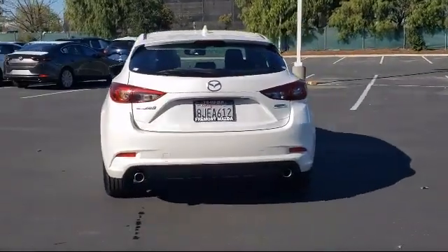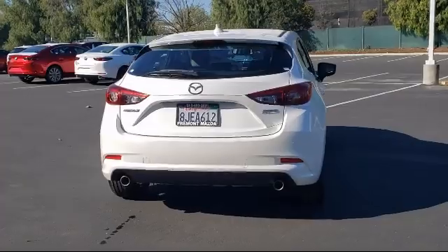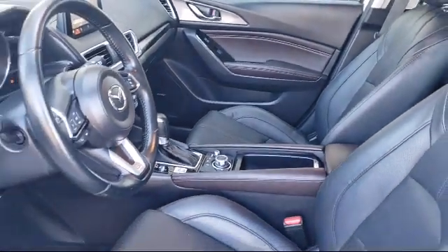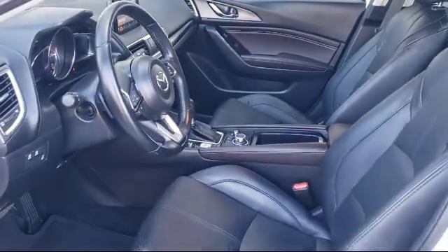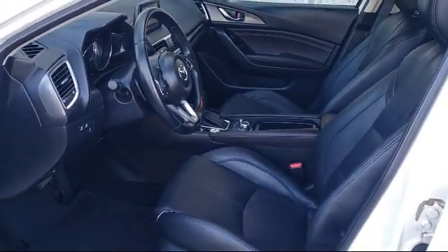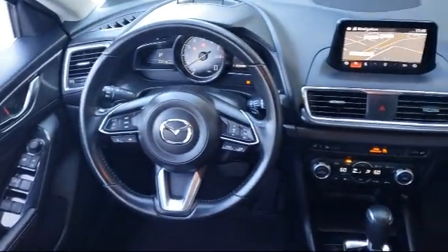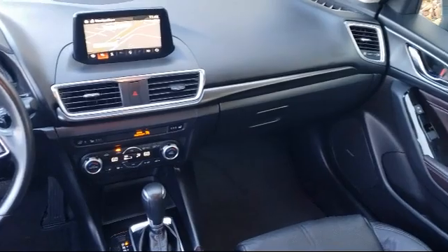Only the best maintained late model vehicles make the Mazda certified pre-owned vehicle cut. To be eligible they must pass a 160 point inspection. From major to minor components, each vehicle is tested to make sure that it meets Mazda's highest standards, so you'll feel confident and enjoy every drive in your certified Mazda.